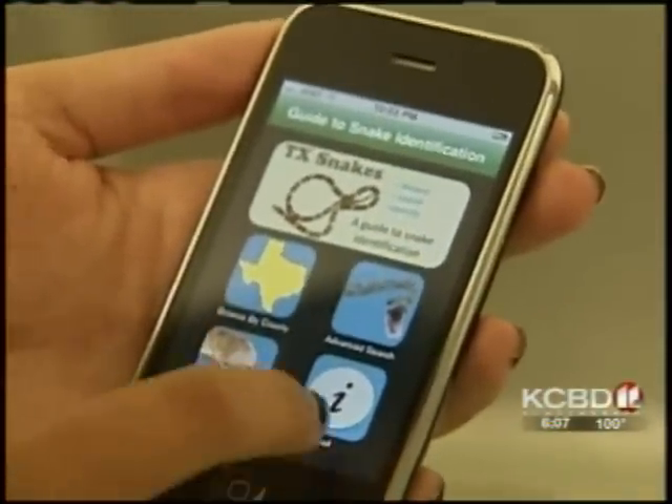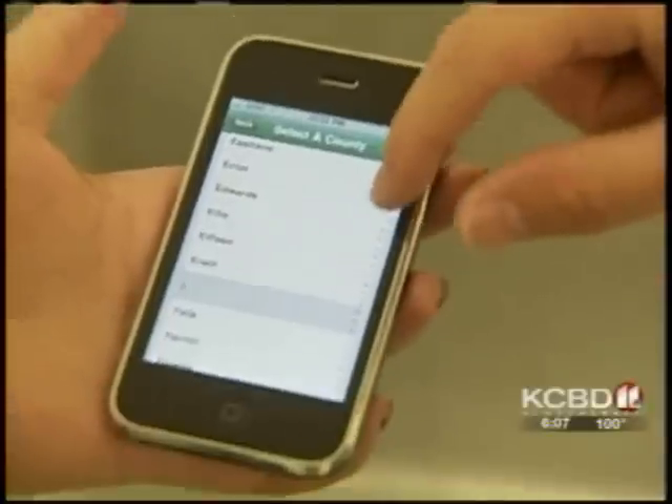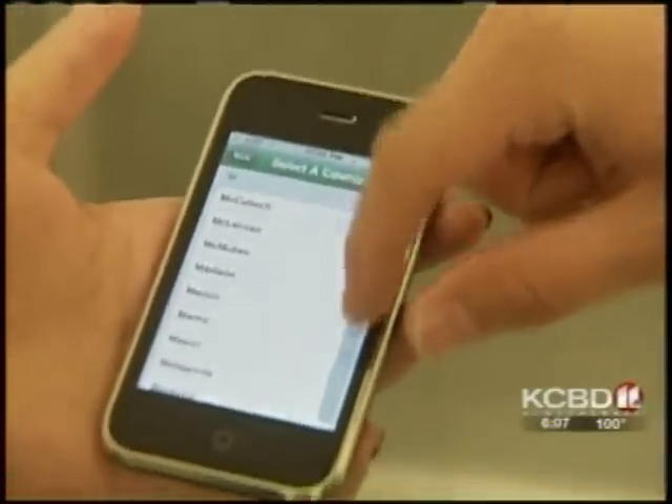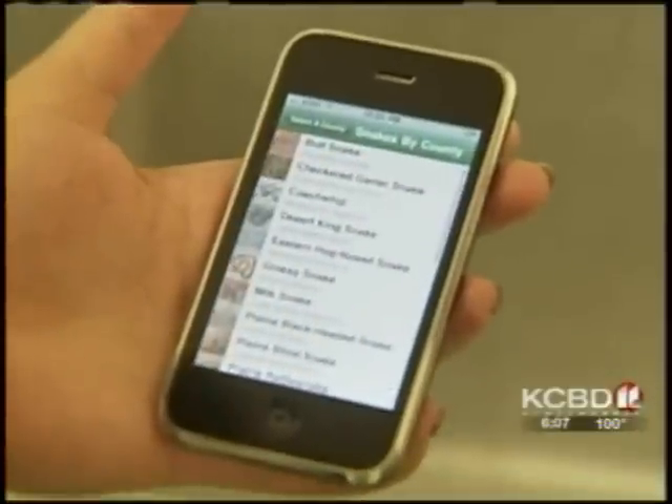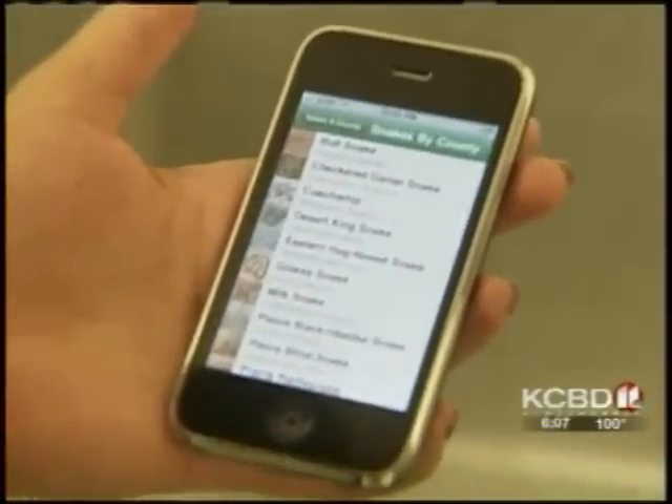If you've seen some snakes around your house and you're wondering if they're venomous, you can use it and look at what snakes are found there. The app is called Texas Snakes and you can search over 250 counties to figure out what kind of snake you're looking at. If you go to Lubbock, those are the snakes that have been reported from here.